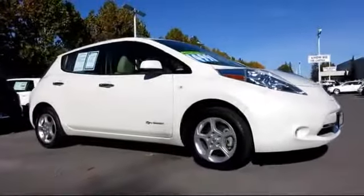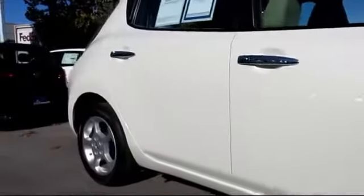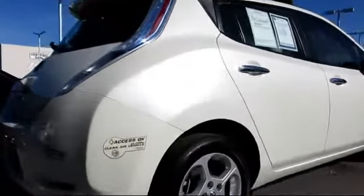It comes equipped with power windows, tilt steering wheel, traction control, XM satellite radio, keyless entry, side airbags, alloy wheels, air conditioning, anti-lock braking, and a backup camera, and has less than 45,000 miles on the odometer.